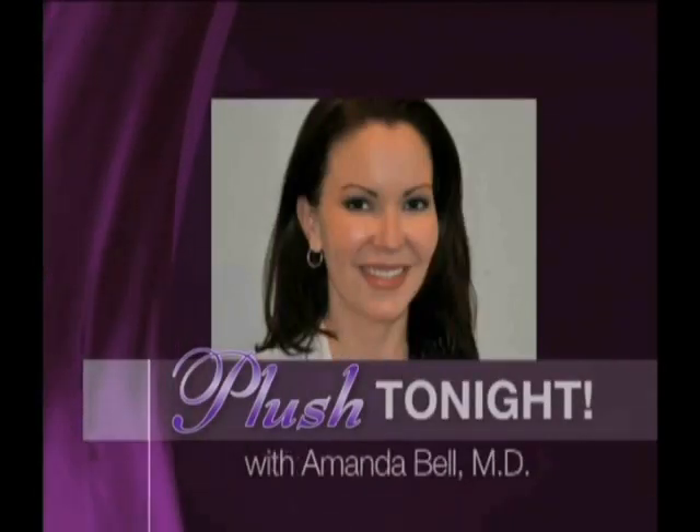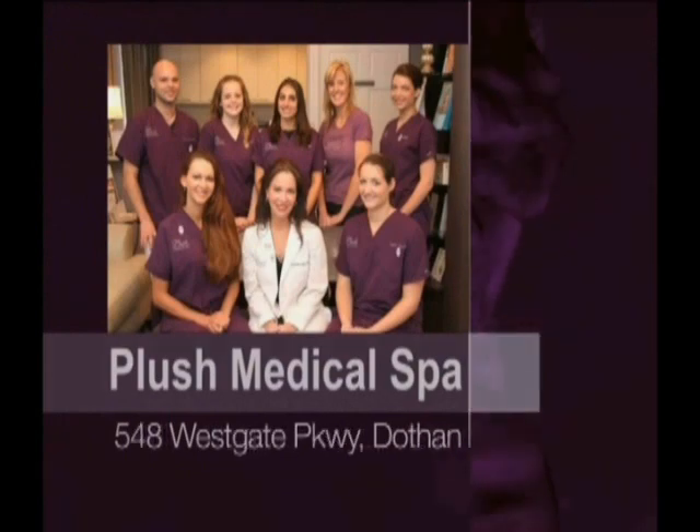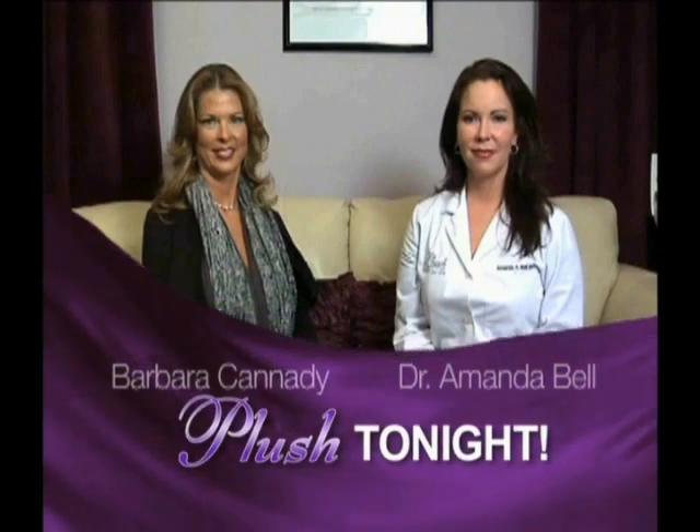It's Plush Tonight, showcasing the latest in professional spa treatments from Plush Medical Spa, Westgate Parkway, Dothan, with owner and medical director Dr. Amanda Bell, board certified in internal medicine. Here's Dr. Bell with your host, Barbara Kennedy.